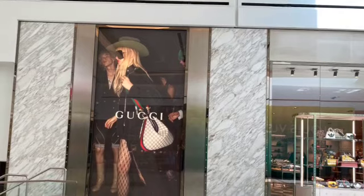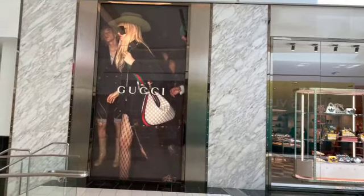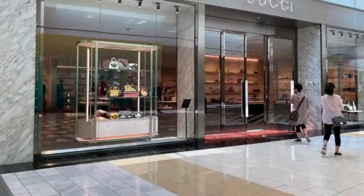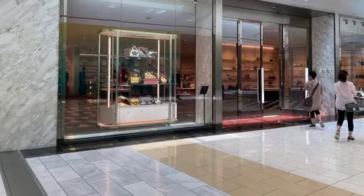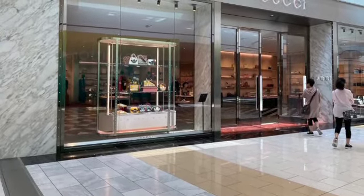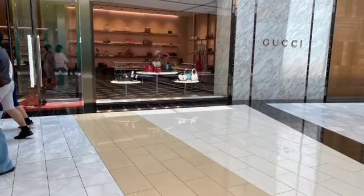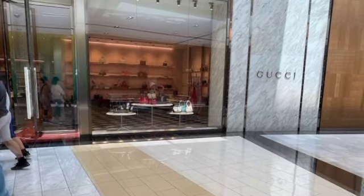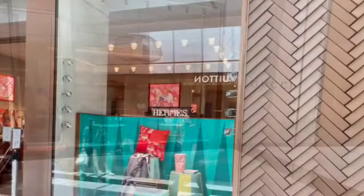Here's Gucci. I've been to the store in Beverly Hills a few times. I have not been to this store, but I'm not a slave to fashion, so you probably won't see me in there. But they have nice bags, and apparently they have a collab with Adidas. So I didn't know that — that was kind of interesting to see.